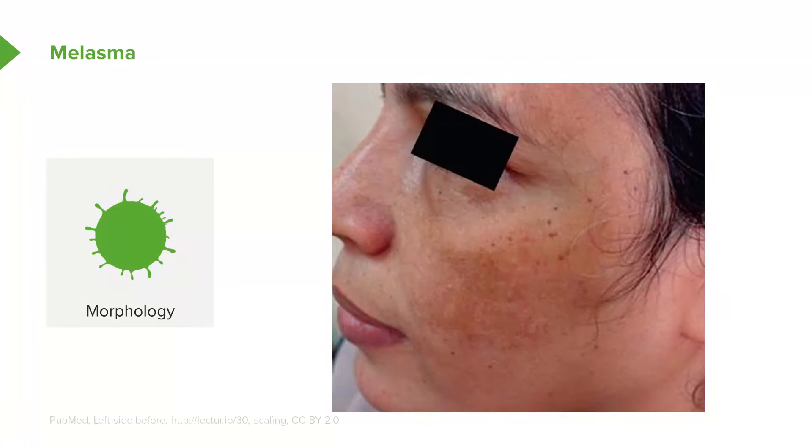Here's a picture of a patient — a Hispanic lady, postpartum. And the area that you're looking for on the cheek here would be areas that are hyperpigmented. You'll notice that it is not erythema.